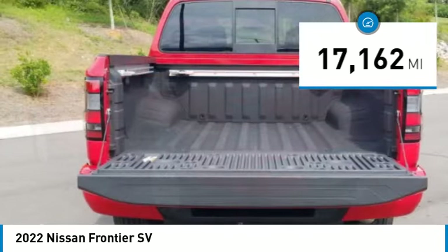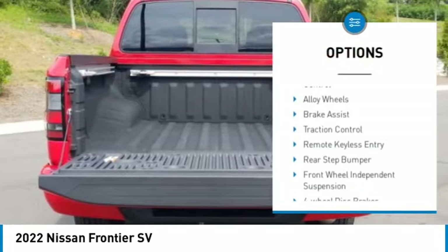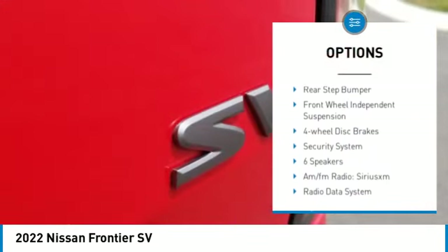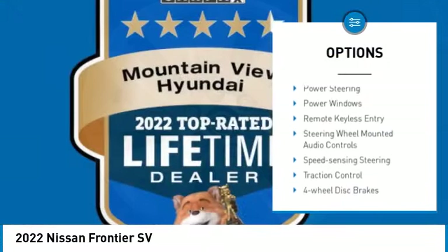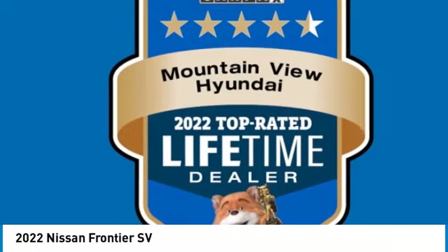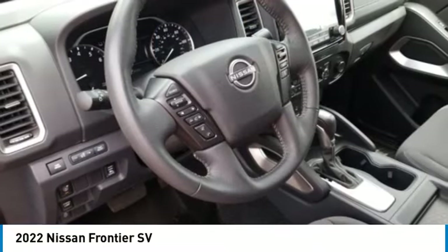Here are some of this vehicle's great options: electronic stability control, alloy wheels, brake assist, traction control, remote keyless entry, rear step bumper, front wheel independent suspension, four-wheel disc brakes, and security system.